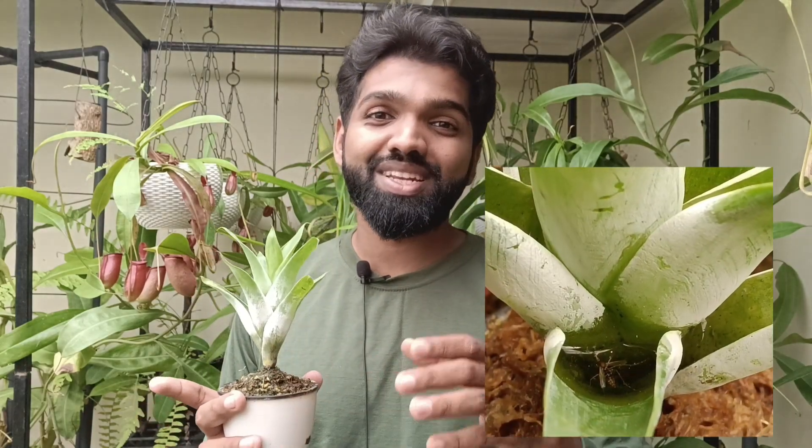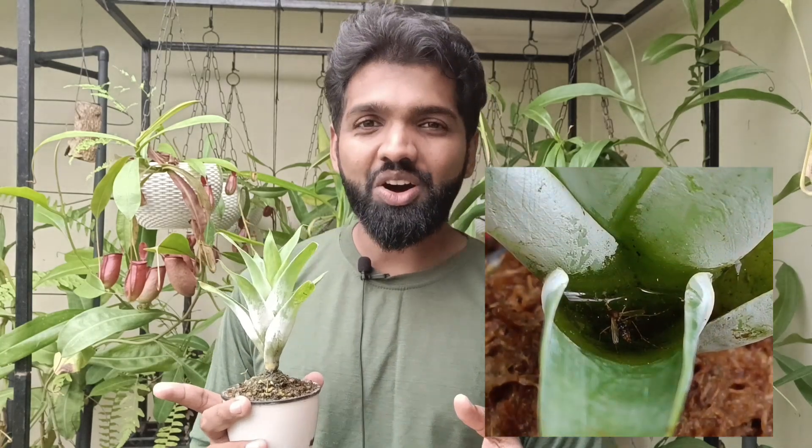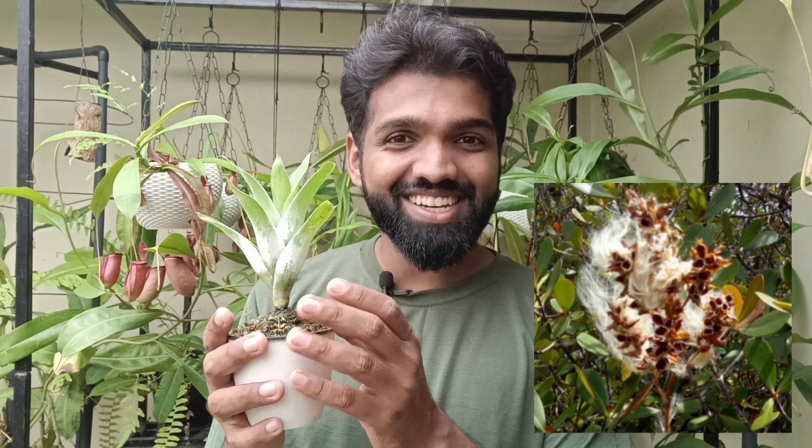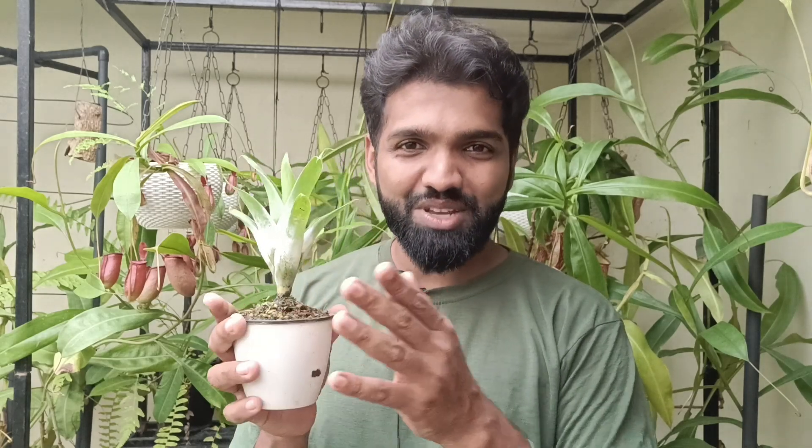In the genus Catopsis there are around 20 different species with varying leaf structures and flowers, but only barteroniana — Catopsis barteroniana — is the only plant that has been classified or speculated to be a carnivorous plant. What makes it especially special for me is that I grew this little fellow from seed. What you're seeing in my hand is three years of growth from a seed. I patiently waited for each leaf to reach this stage, and now I have an almost mature plant that is capable of catching and digesting insects.